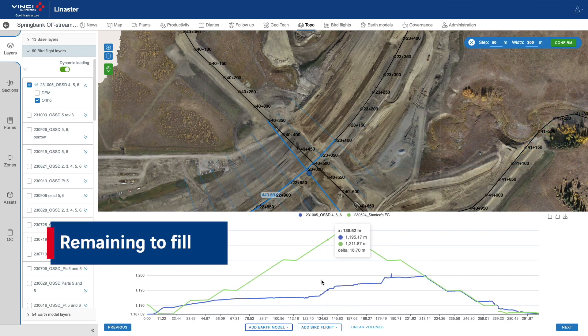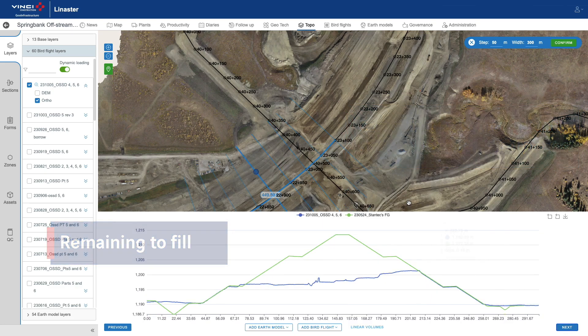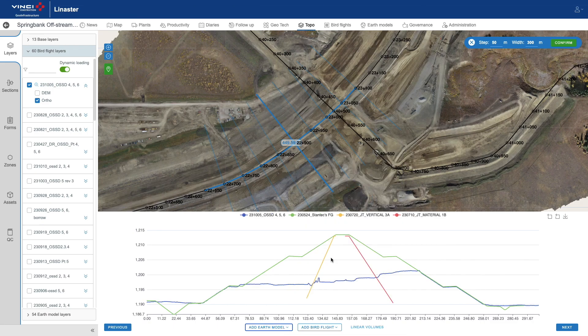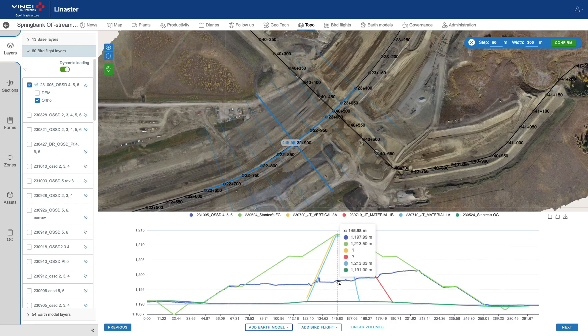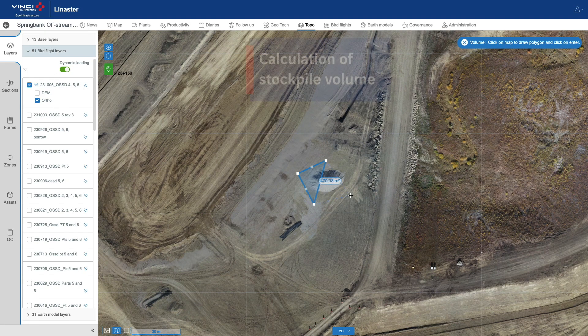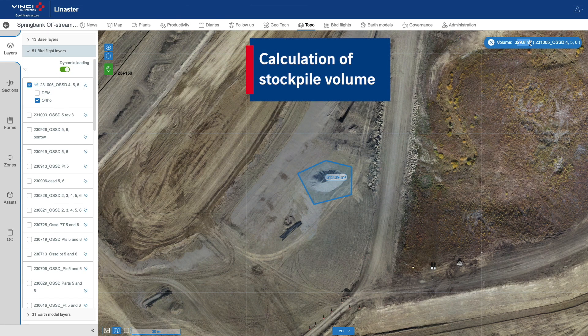The automatic comparison of drone flight and 3D digital models calculates the remaining fill quantities for the dam and the remaining cut quantities for the diversion channel. Stockpile volume calculation is also accessible in a few clicks.